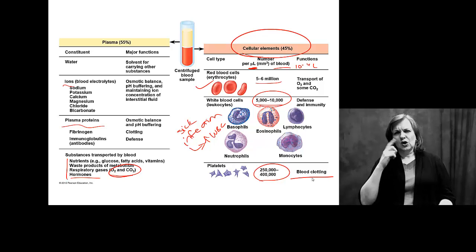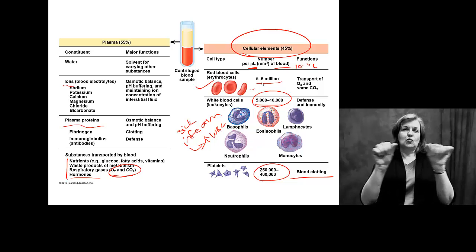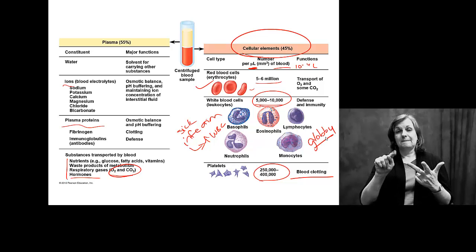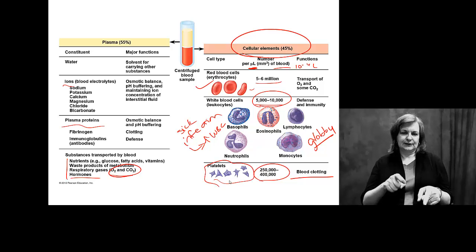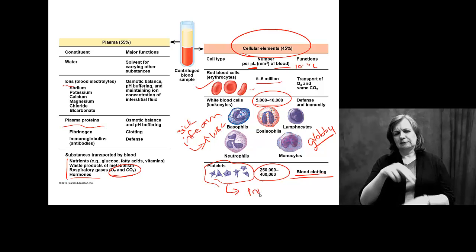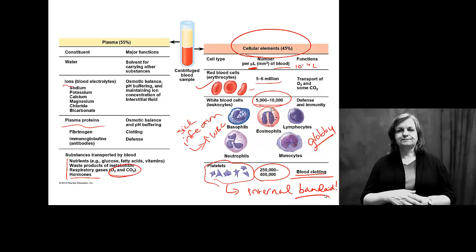Platelets are primarily associated with blood clotting, which we'll look at later. Notice the basic shapes: red blood cells are round; white blood cells are basically round but we'll see they're kind of globby. Platelets are kind of whatever size and shape they need to be to help you clot blood — they essentially act like an internal band-aid, so we need some variability in those.